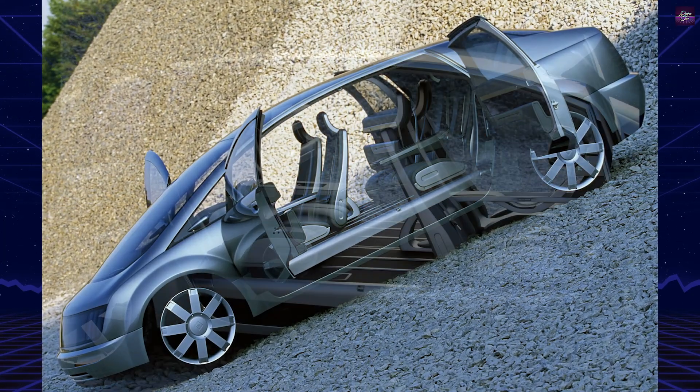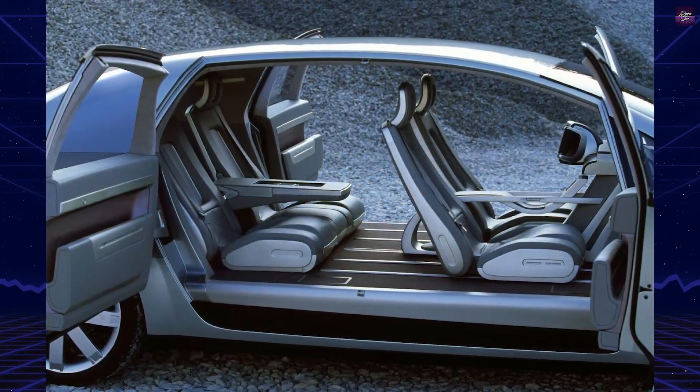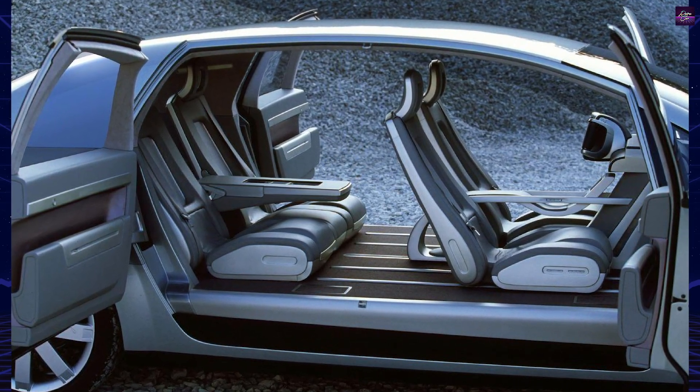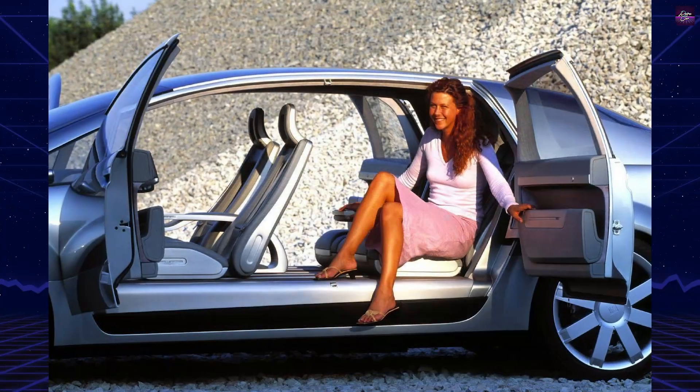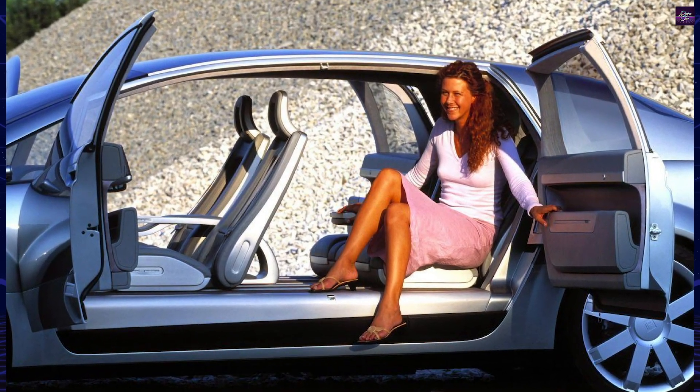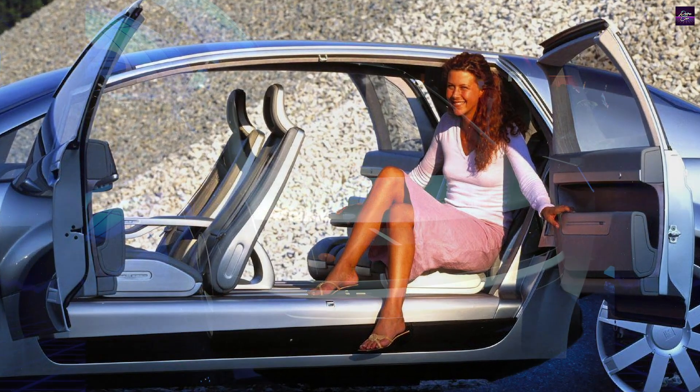Inside, the cabin was open, bright, and spacious, with glass panels at the front and rear that allowed passengers to see the road beneath and ahead. Seating was arranged for five, and the design emphasized clean space rather than traditional dashboard complexity.